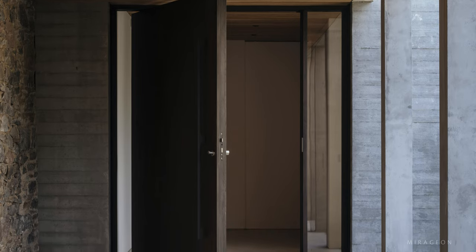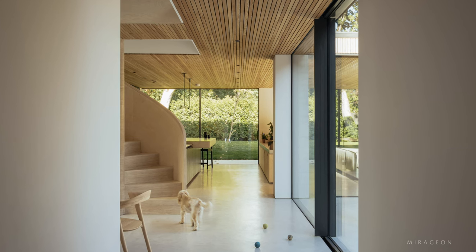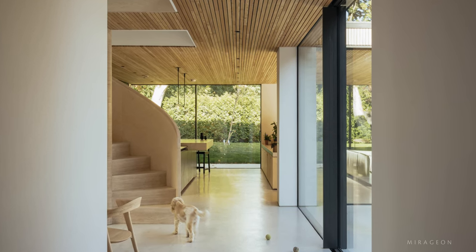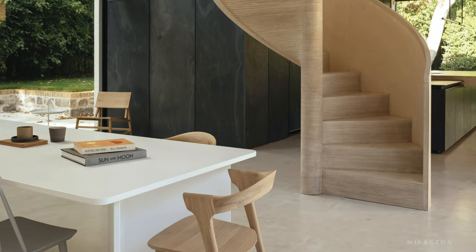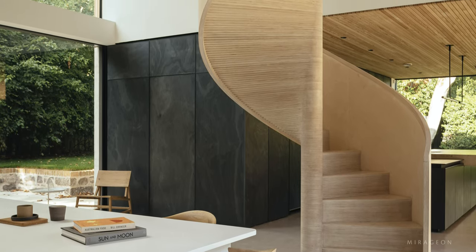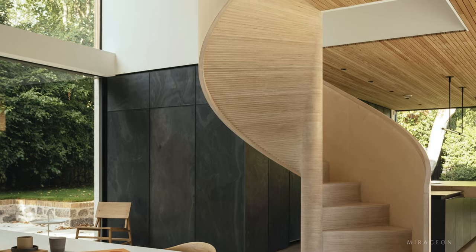A custom fumed oak pivot door leads to a hallway, where occupants are guided into a double-height glazed atrium. This central dining space is illuminated by sliding glass doors, bringing the surrounding trees into the home.